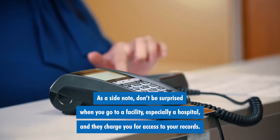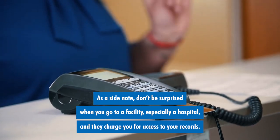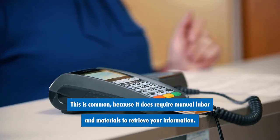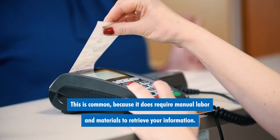As a side note, don't be surprised when you go to a facility, especially a hospital, and they charge you for access to your records. This is common because it does require manual labor and materials to retrieve your information.